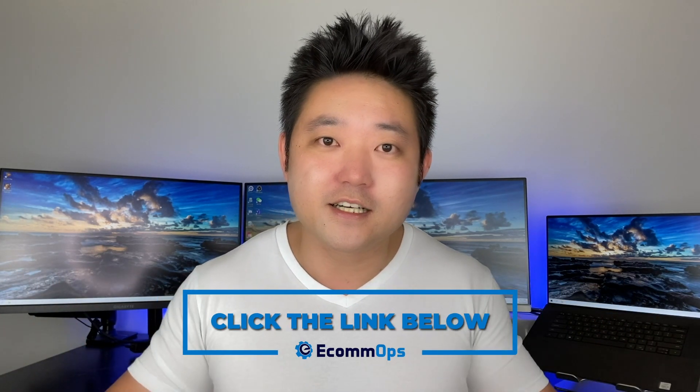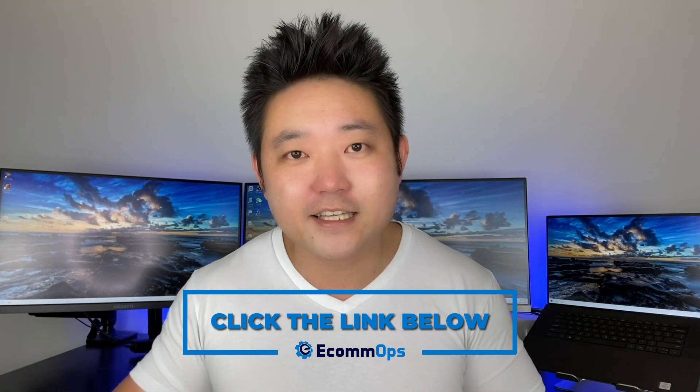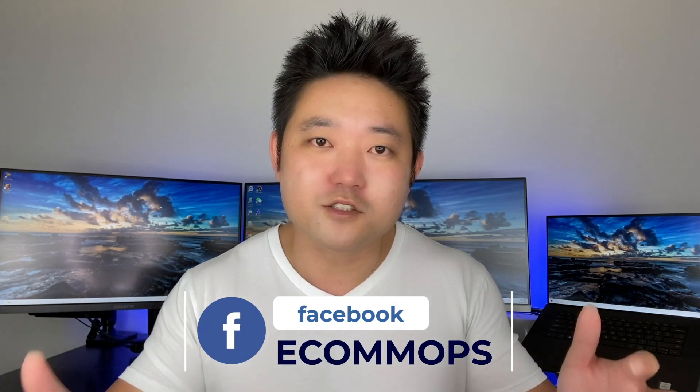Hope that was helpful. Please like and subscribe to this channel. We do run a premium fulfillment agency, EcomOps — link is below. Join our Facebook group as well. This is Dayu from EcomOps. See you guys next time.